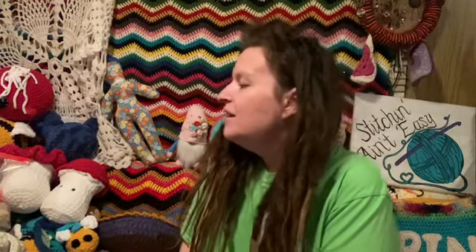I just wanted to jump on here very quickly. You can see all my amigurumi over here — let me turn you. Look at that, look at all that. They're everywhere.